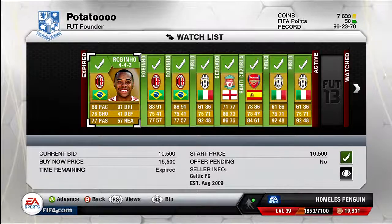Alright guys, welcome back to episode 3 of my trading to 250k series. As you can see just by looking at some of the players I've bought already, I've actually bought quite a few new players.